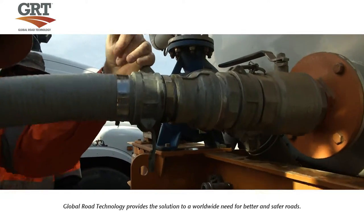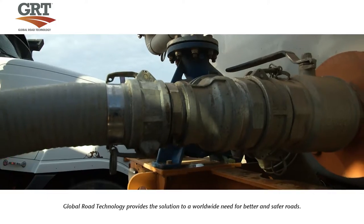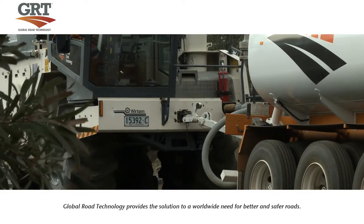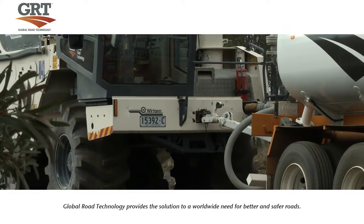The distributor truck is then directly secured to a specialised road reclaimer. At this point the GRT product is put through to the reclaimer and it is injected into the soil with a milling head.